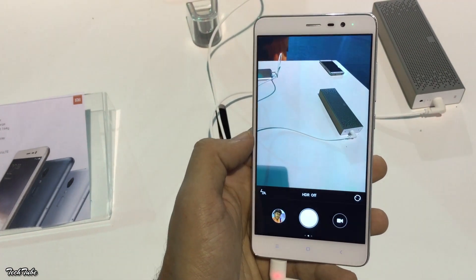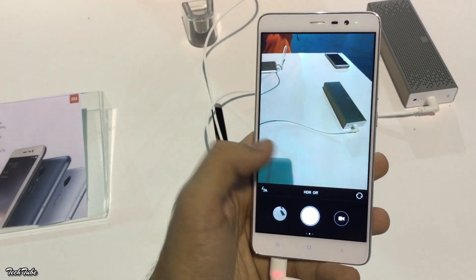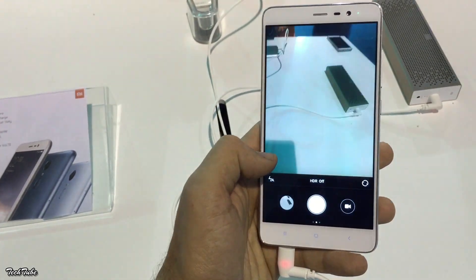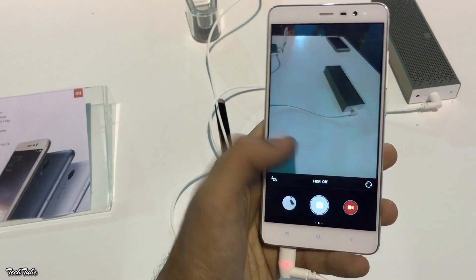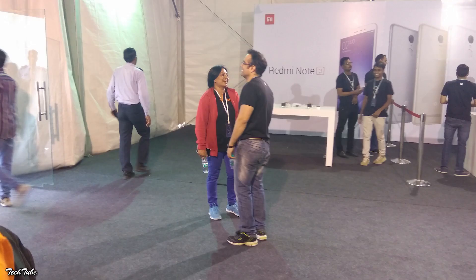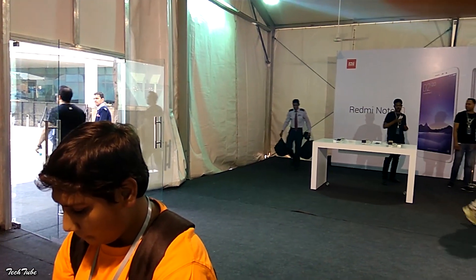The camera on the device is a 16-megapixel shooter on the back, capable of shooting 1080p videos at 30 frames per second. On the front is a 5-megapixel shooter. Both the front and back cameras produce decent enough images for a budget device.